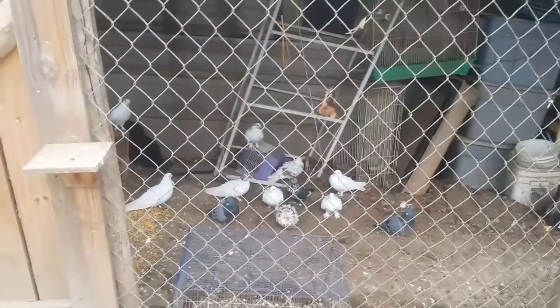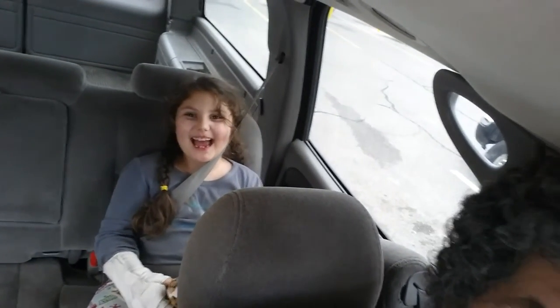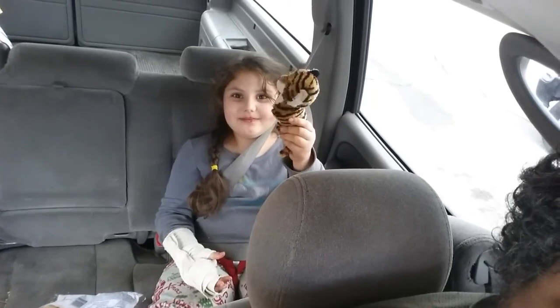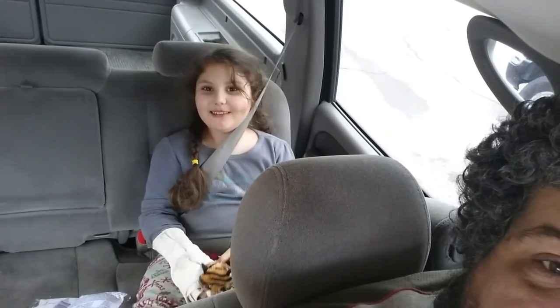They look happy, don't they? Hey, we're on YouTube! As so typically happens, we realize that we don't have what we need to finish the job — so we ended up at Home Depot. Actually, I'm going to say we're at Walmart.